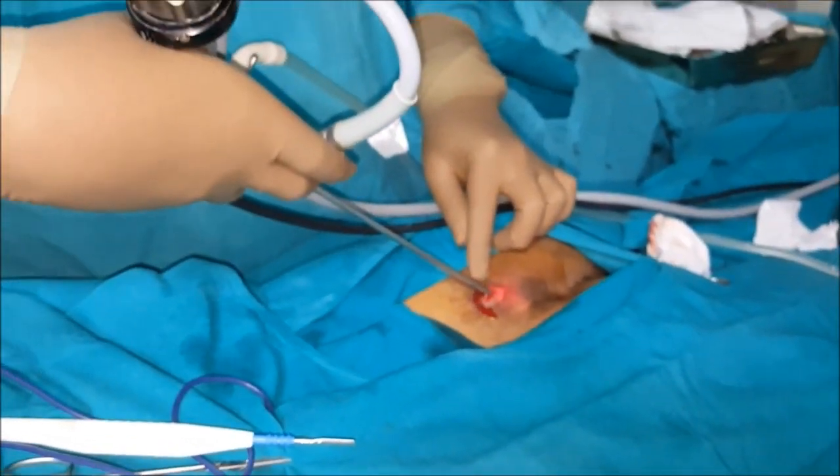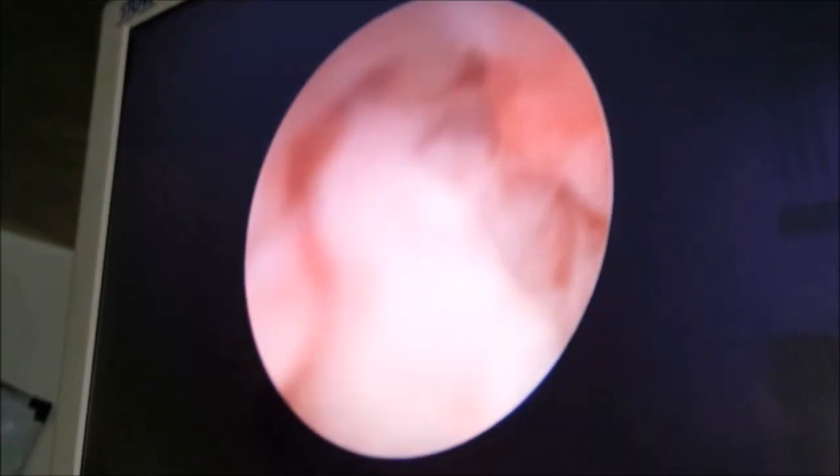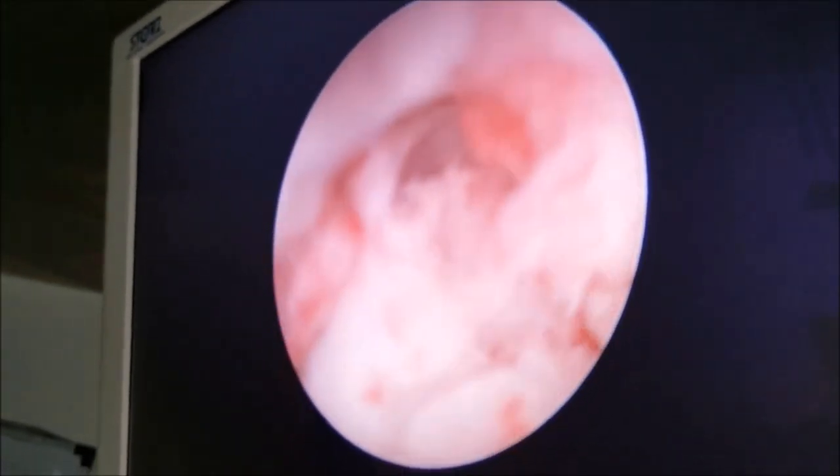You can see here the instrument has gone inside, and all the dead tissue of the pilonidal sinus is whitish tissue. All of this is necrotic tissue which needs to be taken out.